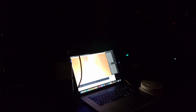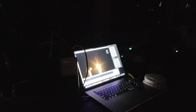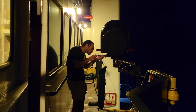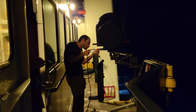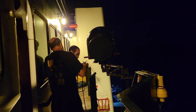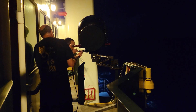Liftoff of the Atlas V carrying JPSS-2 and LOFTID — a new weather observatory for our planet and a test for planetary exploration. The KSC imaging folks are setting up their infrared camera tracker that will give us live video of LOFTID as it comes down through the atmosphere.